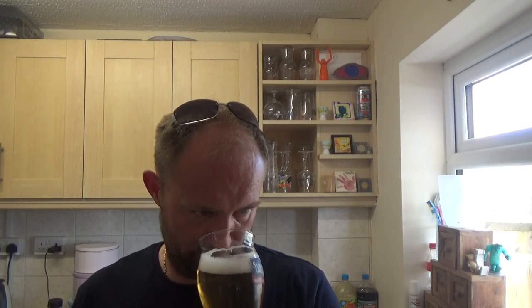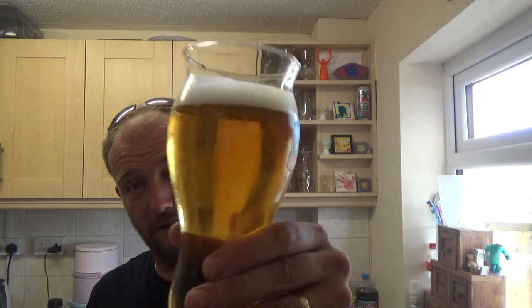The nose isn't as prominent — hardly anything on the nose, maybe a bit of sweet maltiness to it. Yeah, I'm not really getting a lot on the nose. Let's see what she tastes like, cheers.